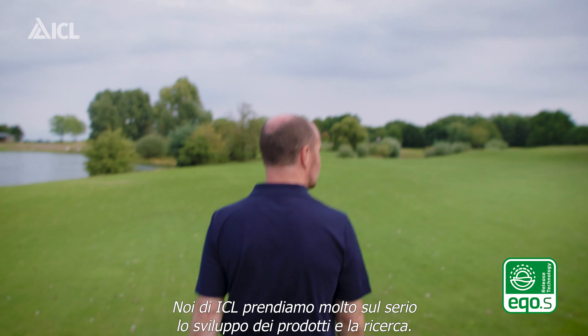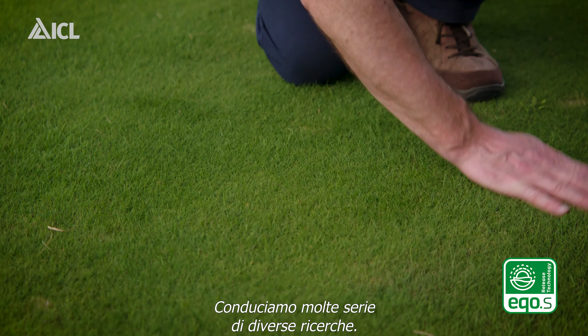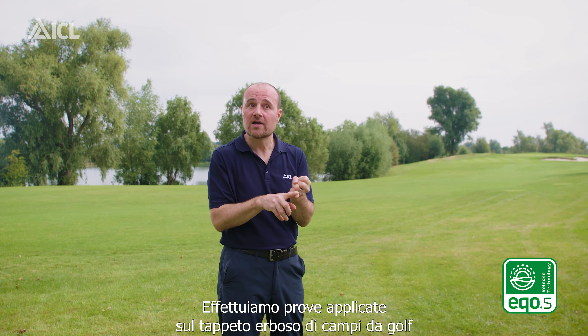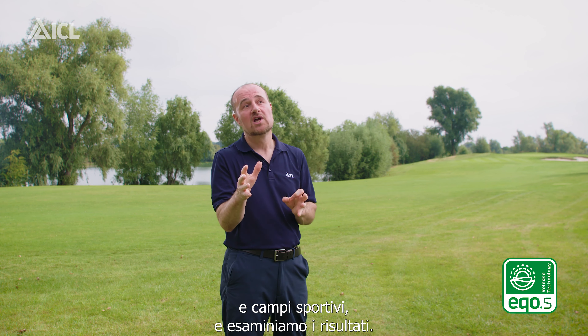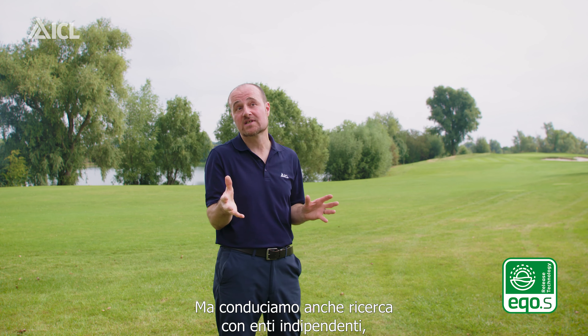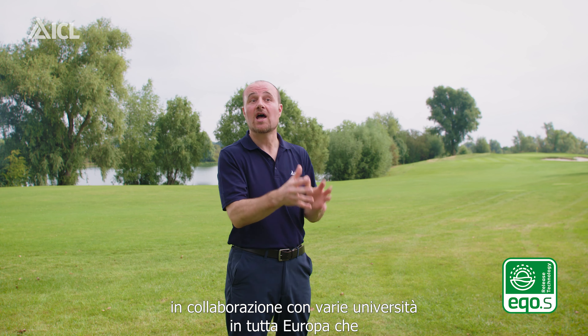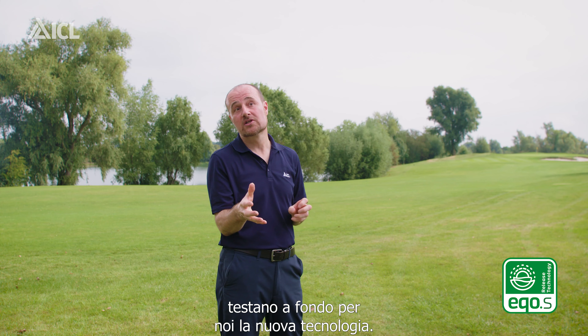At ICL we take our product development and our research really seriously. We do a range of different research — applied trials on turf, on golf courses and sports pitches looking at the response — but we would also want to do independent academic research. So we link in with various universities around Europe who can fully test the new technology for us.